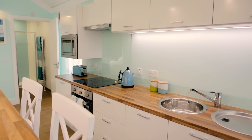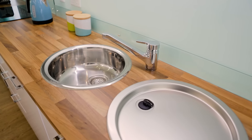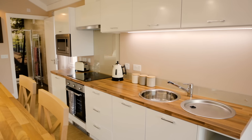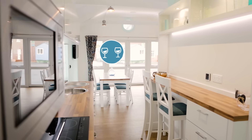The high-spec kitchen includes an induction hob, dishwasher and fridge freezer, so you can whip up your favourite comfort food or a feast for the whole family. And there's plenty of space to enjoy your meals together, either at the breakfast bar or four-seater dining table.